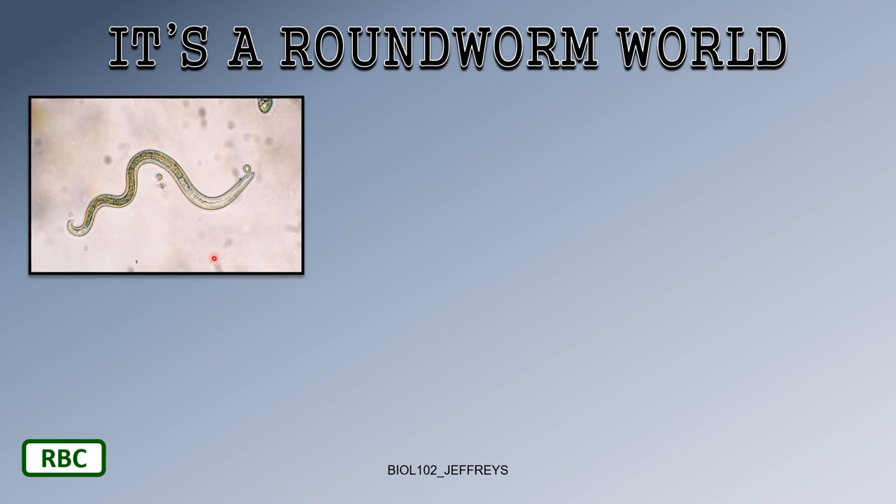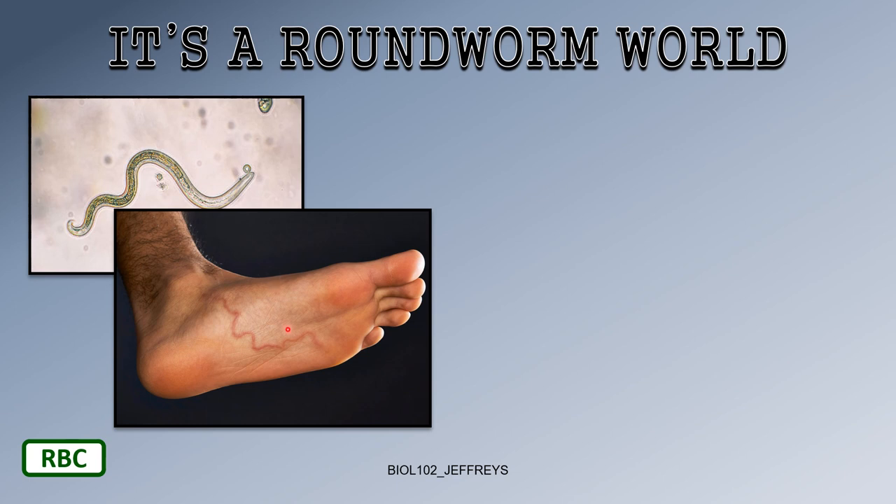Here is Ascaris — a roundworm in all its glory. You can see they're translucent, almost transparent. Some roundworms can bore into the skin, especially in tropical areas where people walk barefoot. They can get a wound with contaminated dirt containing a fertilized egg, and then a worm hatches and lives under the skin — you can actually see it move under the skin.